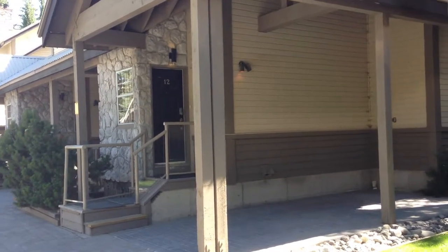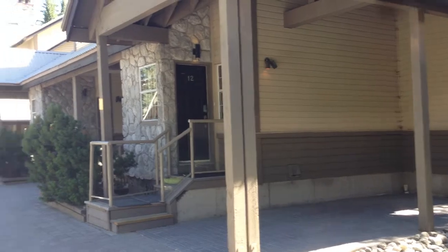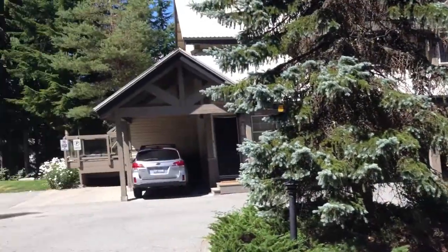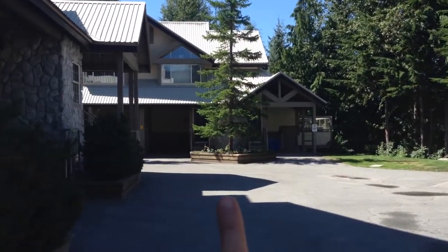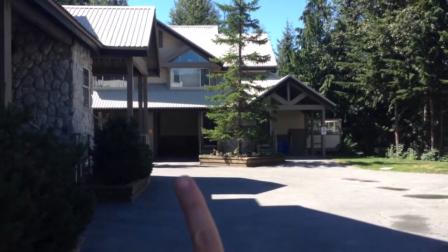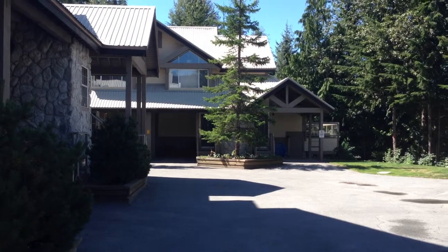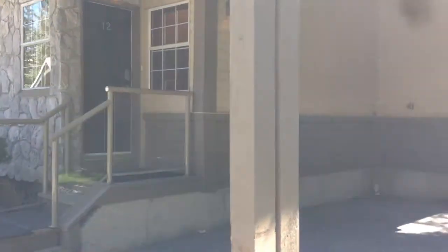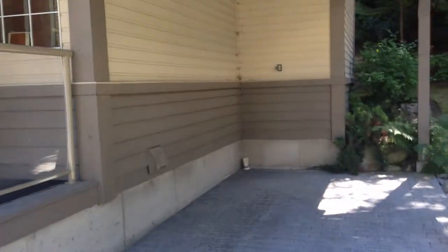So here we are at number 12, Stone Ridge. It's on the outside of the complex, and right behind this building to the left is the ski-in ski-out, which is great — good access to that. You've got a nice carport, so you'll be able to fit a car in there and keep it out of the elements.